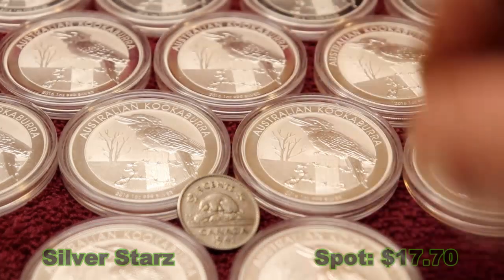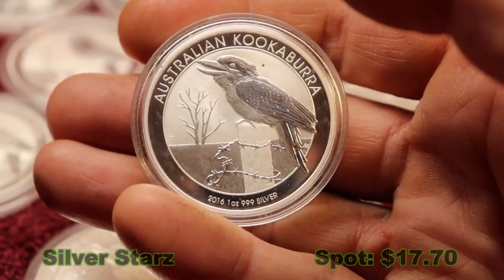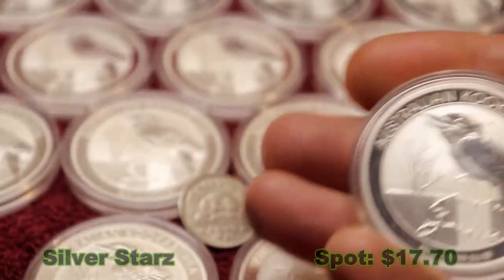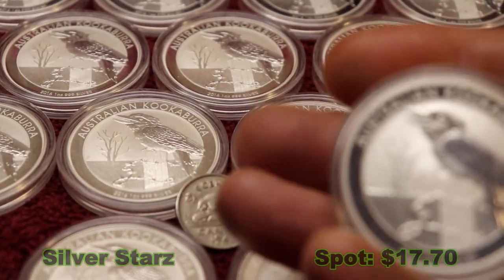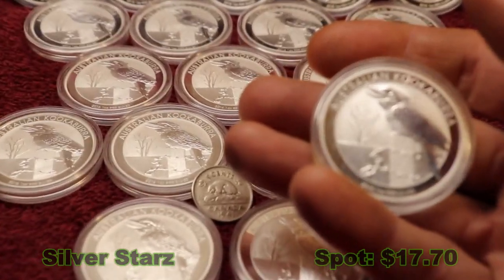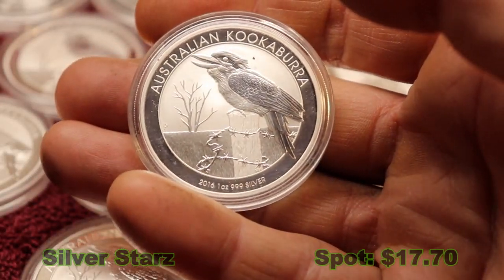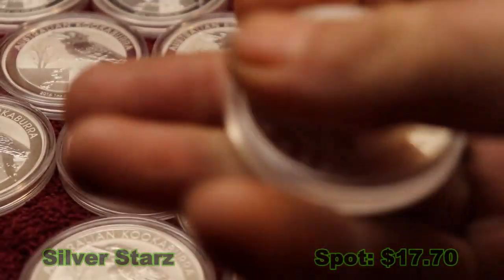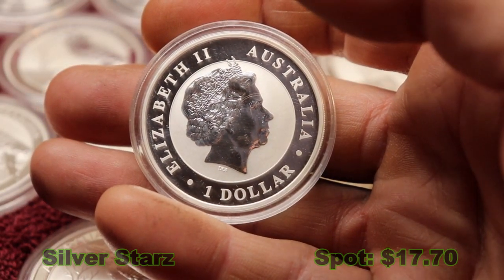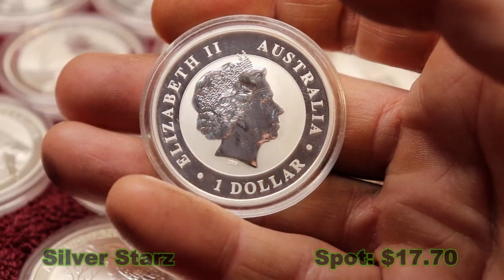Straighten up — you got the idea. So today I'm here to talk about the 2016 kookaburra. I have one year being 2016, and you can see in the background here I have around 18 of them. I've got 18 — I just enjoy this one. Being that it's a laughing, happy kookaburra, I really like it. On the back, there she is — what would a show be without Queen Elizabeth? So it's a $1 coin. They minted 500,000 of these. In 2011 they were under 500,000, around 300,000, and then after that they went to 500,000 — I guess they became very popular.